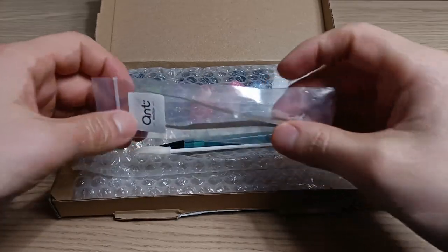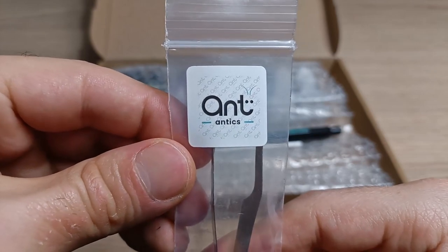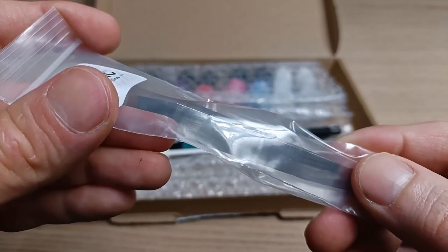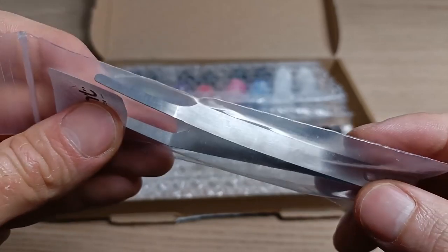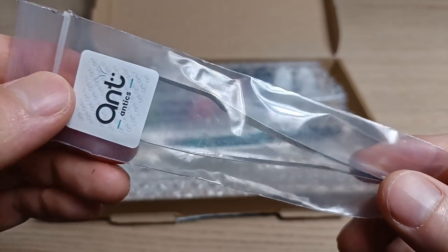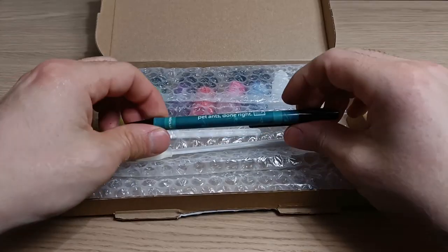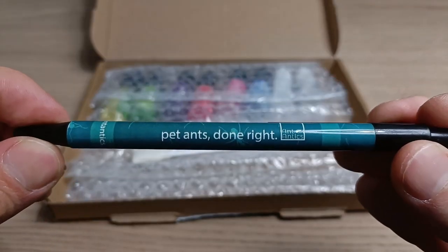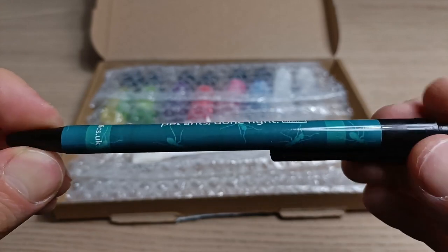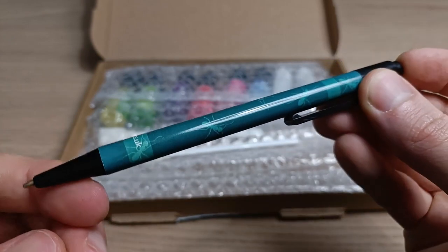Let's continue with the unboxing. Wow! This must be the type of tweezers made specifically for picking up ants without harming them. The little metal clips are extremely soft — so soft that you can actually use them to pick up ants without damaging their exoskeleton. I'm definitely going to use them to pick up the escapees; so much better than a paintbrush. And here's an Ant Antics branded pen with the logo and slogan of the company printed on it. I'm definitely going to use it to write down some ideas for my videos.